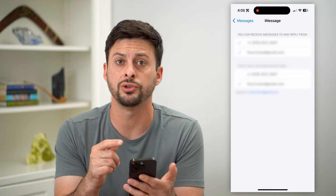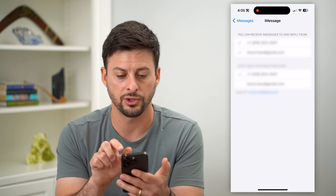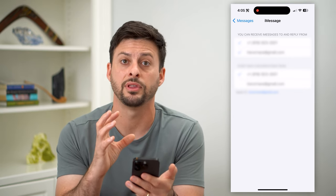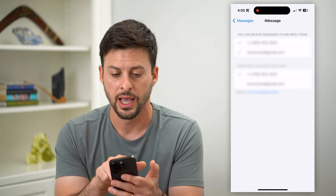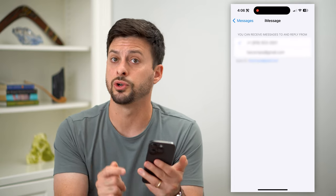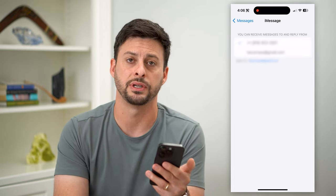If you want to switch it to your phone number, you can tap 'Start new conversations from' and select your phone number. Or if you want to completely turn off the ability to use your email address, you can uncheck your email at the top and then it will only use your phone number to send and receive messages.